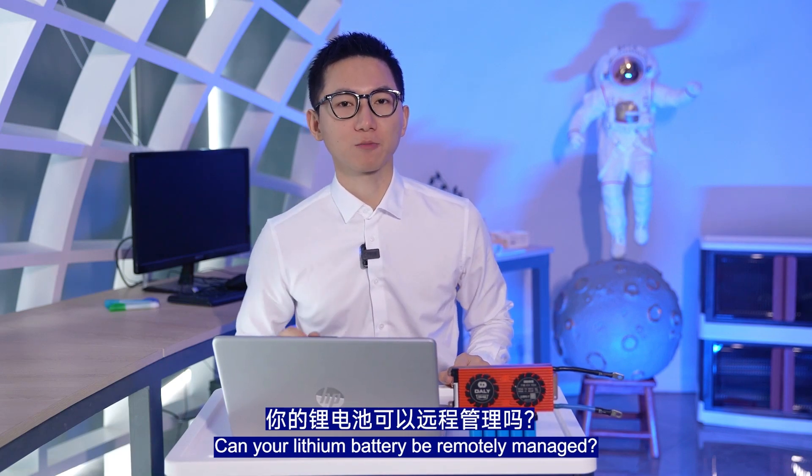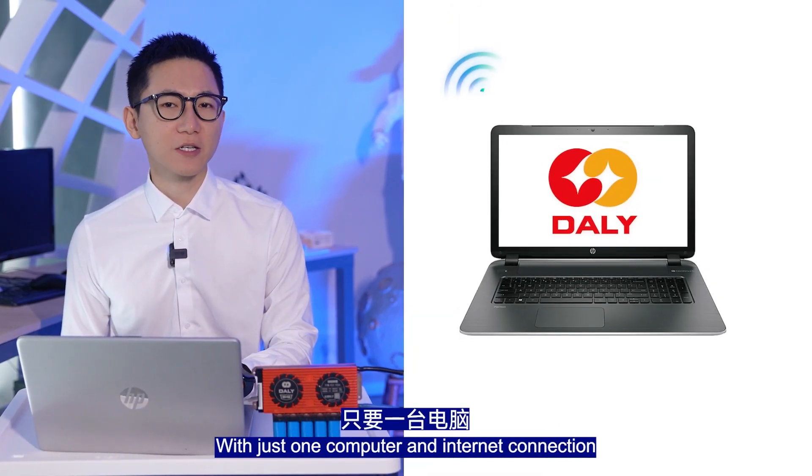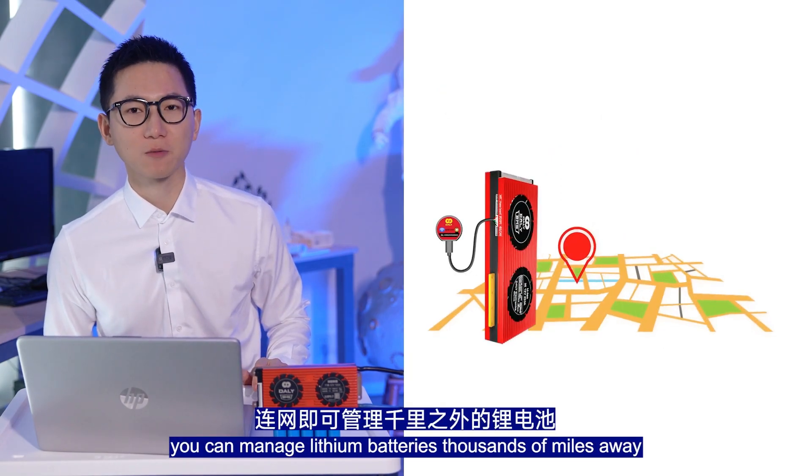Can lithium batteries be remotely managed? With just one computer and internet connection, you can manage your lithium batteries thousands of miles away.